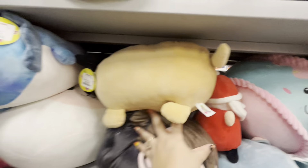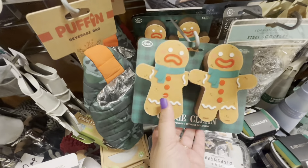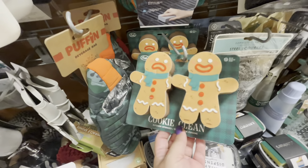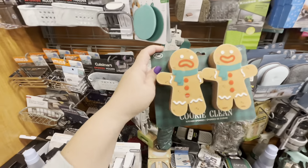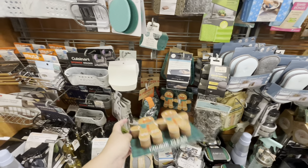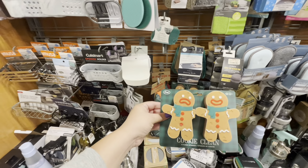Look what I just found right here — isn't this so cute? I need it! This gingerbread has his arm bitten off, that's why he's sad, and this one is happy. These sponges — let's see — $3.99! I'm going to get them, they need to be in my life. I kind of want all the sponge sets so when they go bad I have backups.